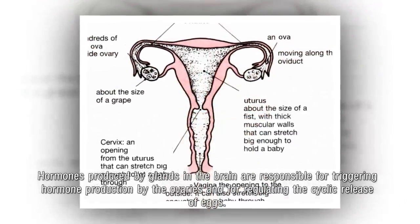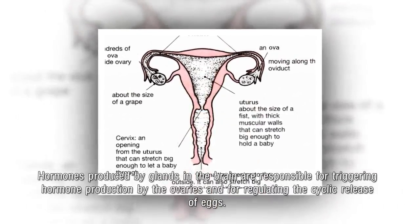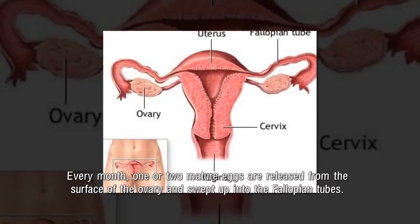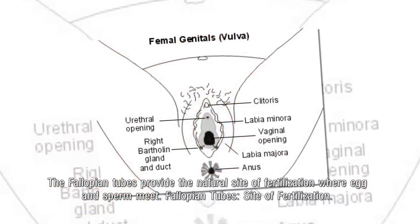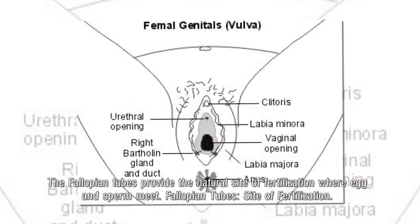Hormones produced by glands in the brain are responsible for triggering hormone production by the ovaries and for regulating the cyclic release of eggs. Every month, one or two mature eggs are released from the surface of the ovary and swept up into the fallopian tubes, which provide the natural site of fertilization where egg and sperm meet.